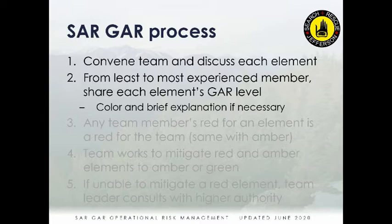For example, you might say: 'I'm amber personally right now because we got called out at midnight, I went to bed at 11, and I haven't had any sleep.' You go around the circle and describe each category. This is generally done at the team level — whether that's two people on a hasty team or four to six people doing a grid search.